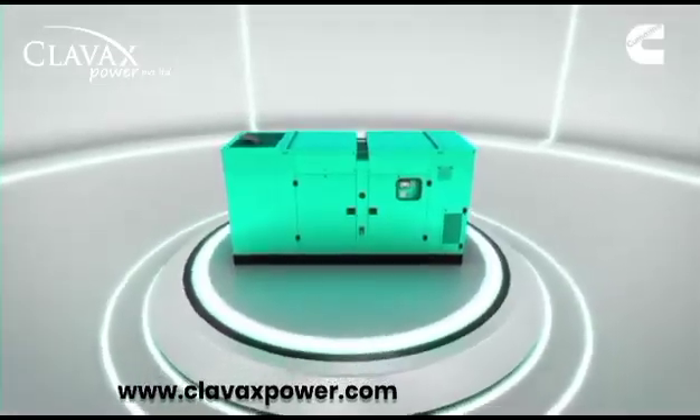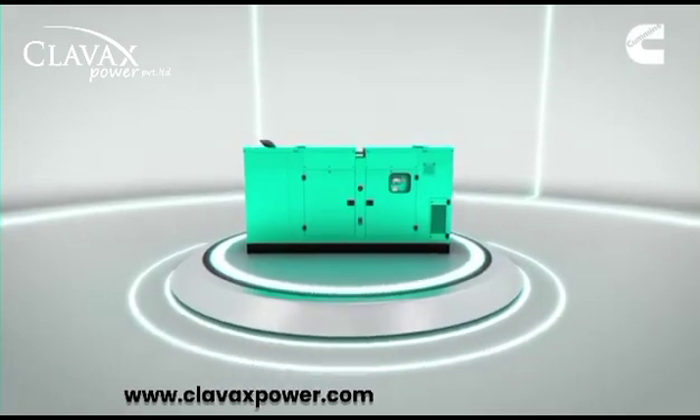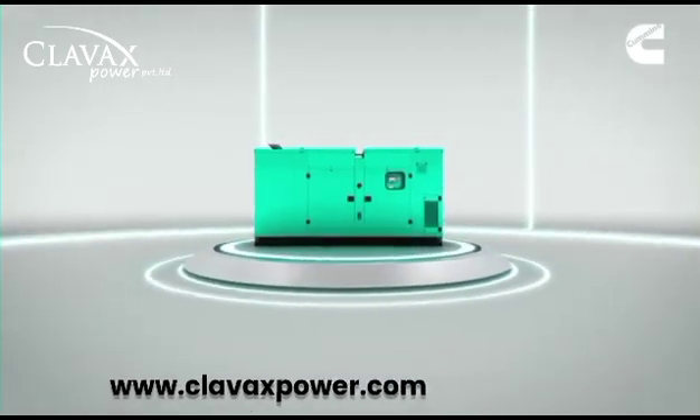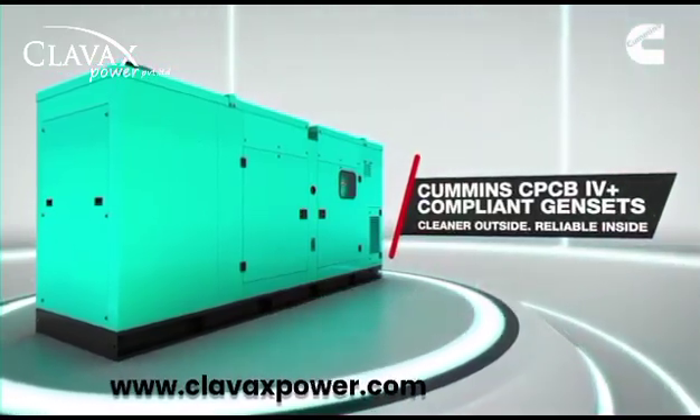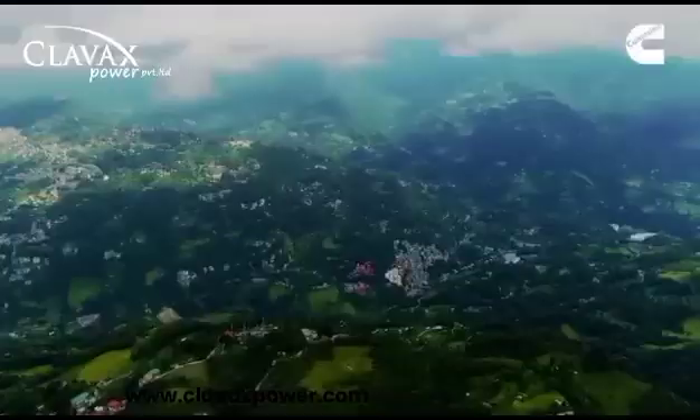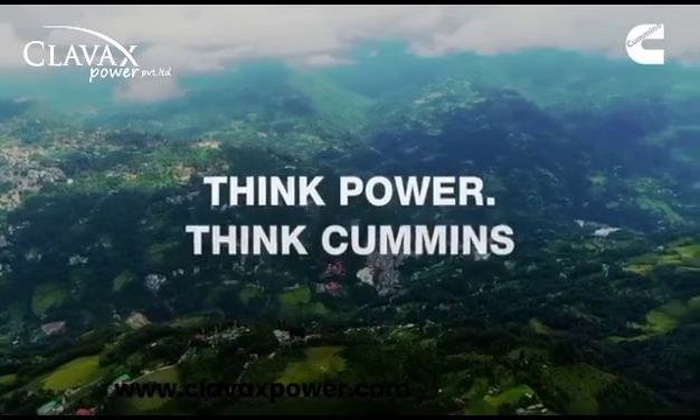At Cummins India, we don't ask for trust. We earn it. It's been that way for more than 60 years, and always will. So the next time you think power, think Cummins.